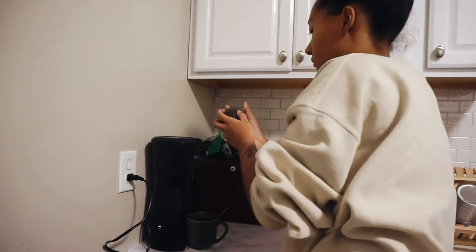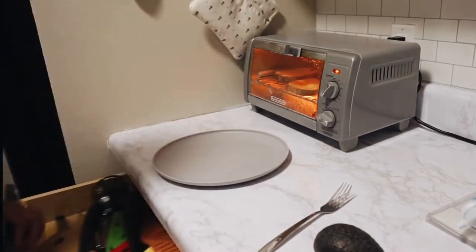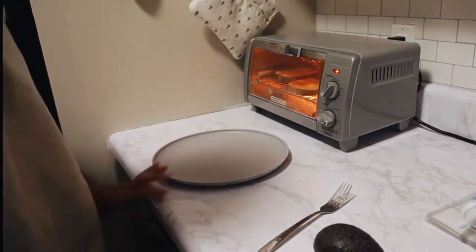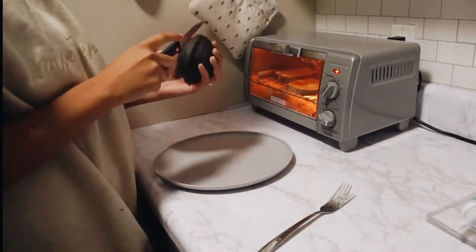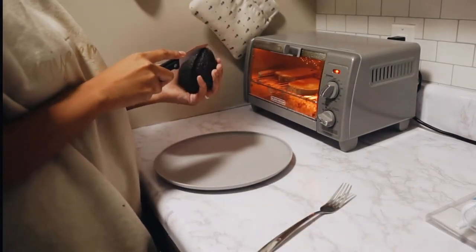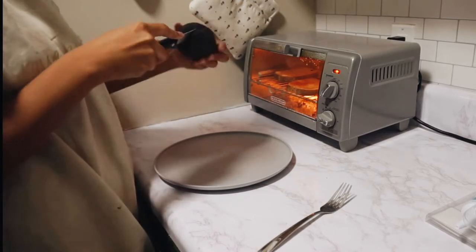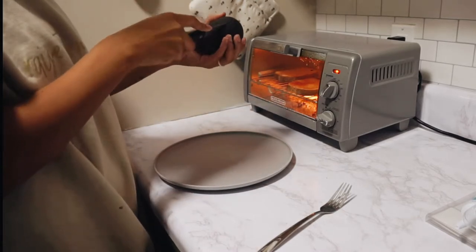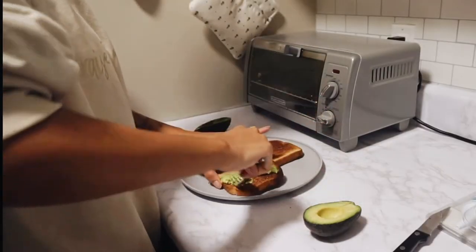I'm making some avocado toast. I used to hate, hate, hate avocado or guacamole — anything made with avocado — but I'm slowly learning to like it as long as it's seasoned well. I just made some for me and Bailey as a quick little breakfast.